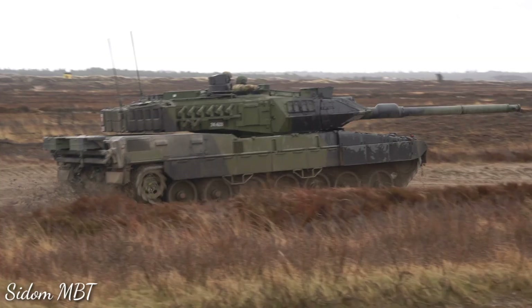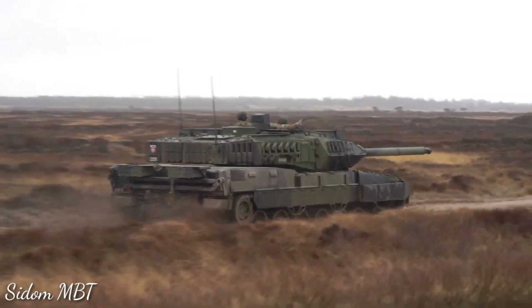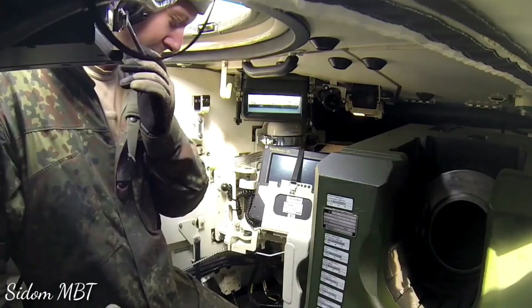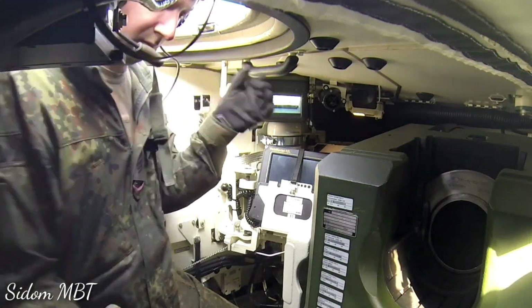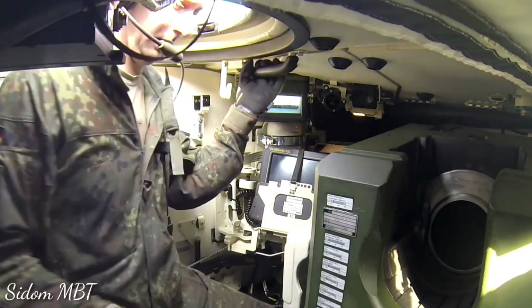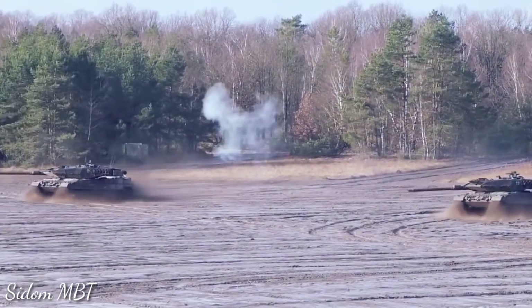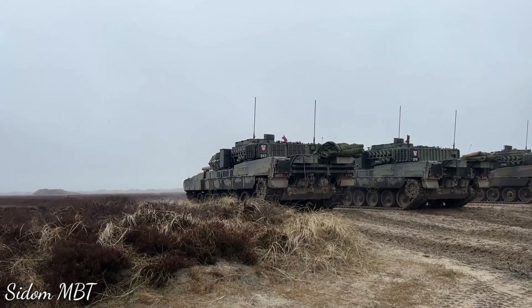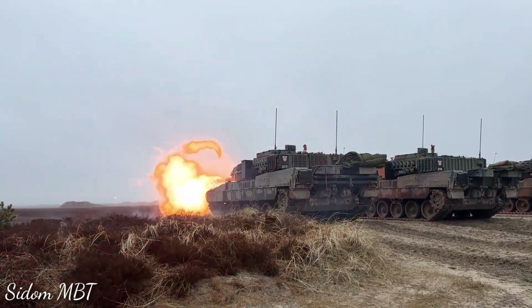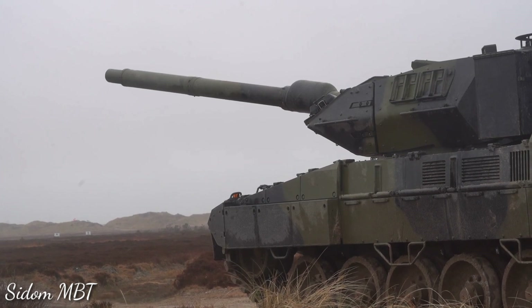The tank has a panoramic commander's sight with a new generation thermal imaging system. The commander normally searches for targets and delegates all firing procedures to the gunner. The fire control system is also capable of automatic target detection and tracking. Commander and gunner have cameras for long-range surveillance, and there is a 360-degree local situational awareness system, a laser warning system, and advanced command and control equipment with a battlefield management system.